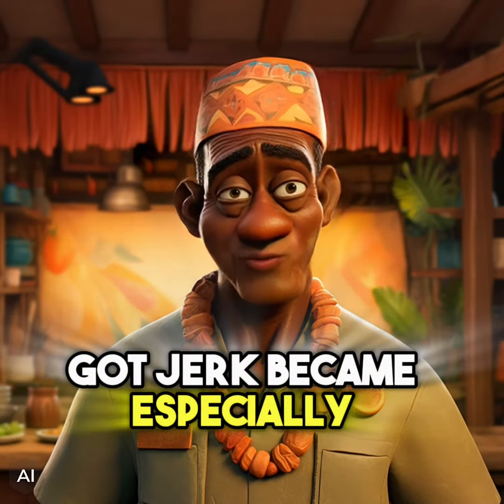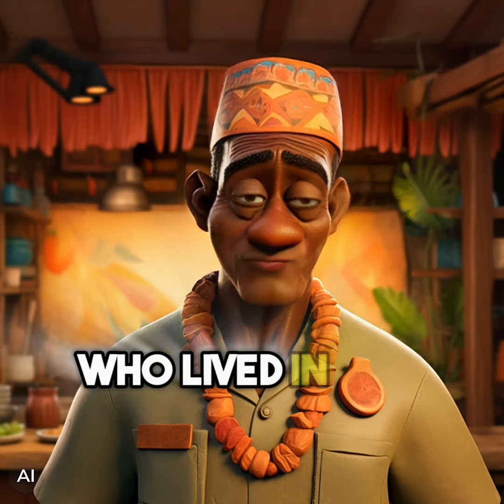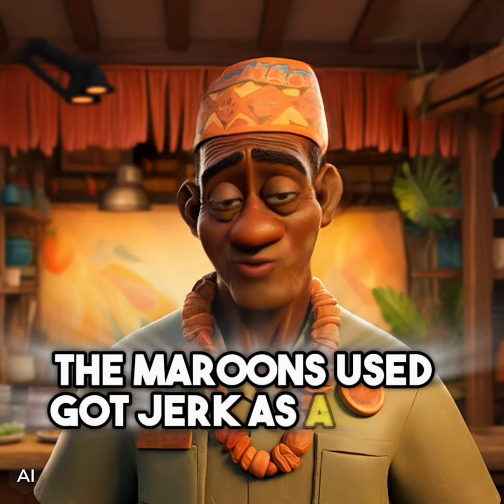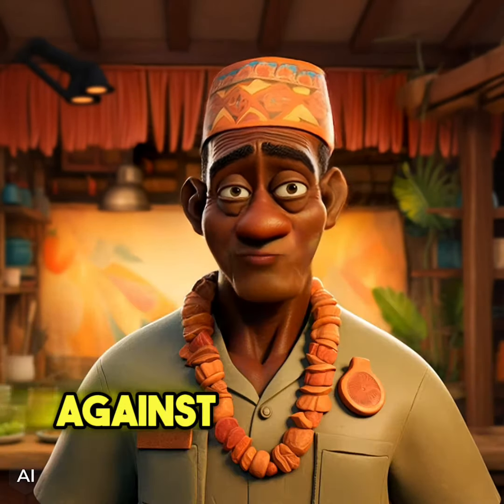Got Jerk became especially popular among the Maroon people, who were escaped slaves who lived in the mountains of Jamaica. The Maroons used Got Jerk as a way to preserve meat and to stay nourished during their guerrilla warfare against the British.